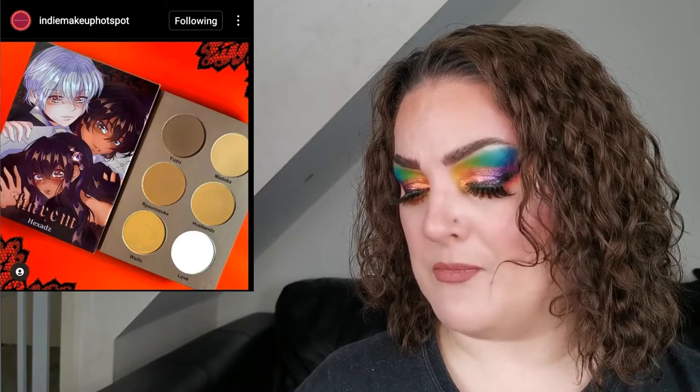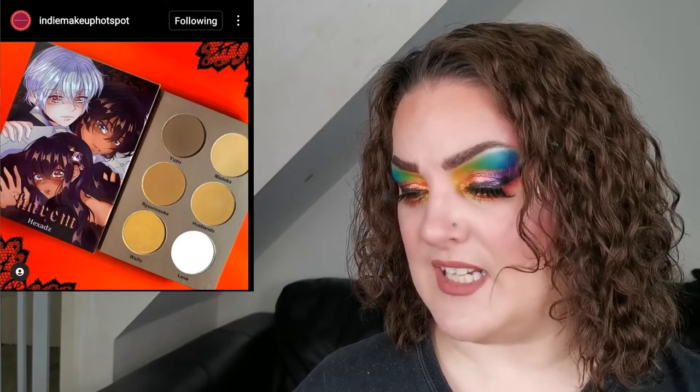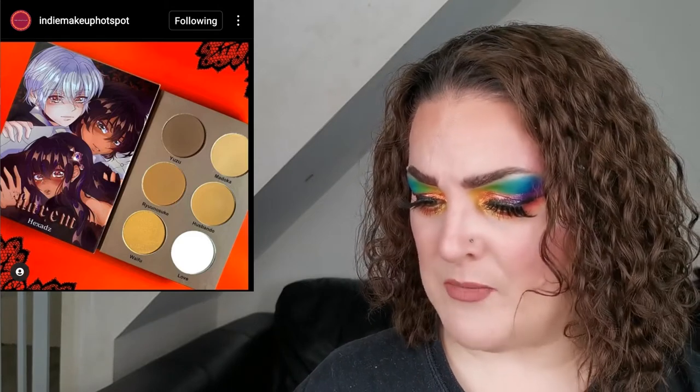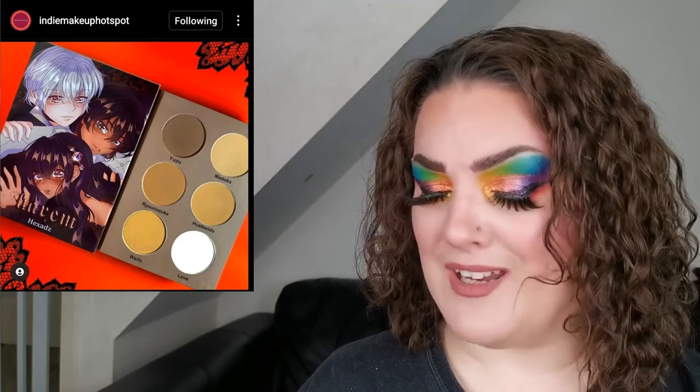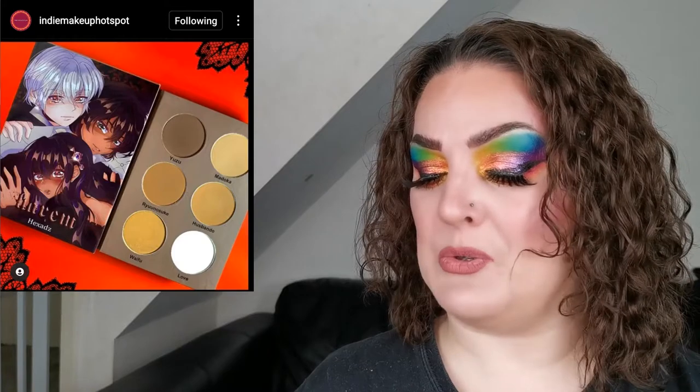Then we have Hex Ads, another brand I haven't heard of before. They have a new Harem contour palette with six matte contour shades, retailing for £21 (approximately $25.60 US). It's a cute contour palette — the packaging and artwork are gorgeous. If you've tried anything from this brand, let me know what you think.